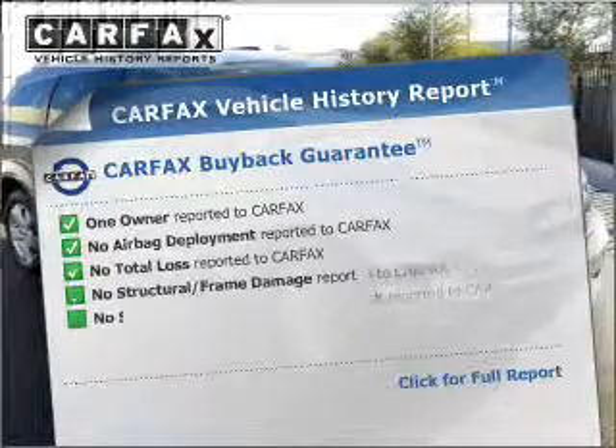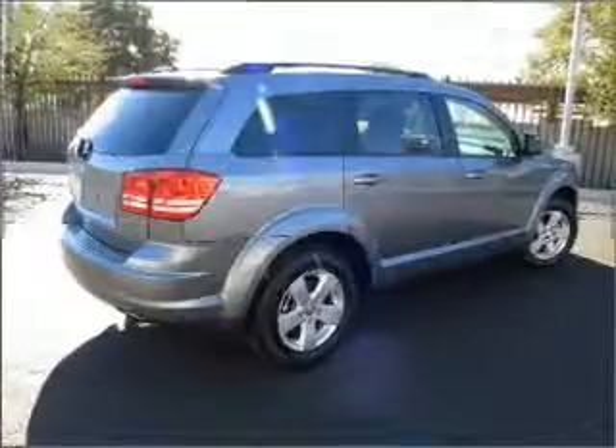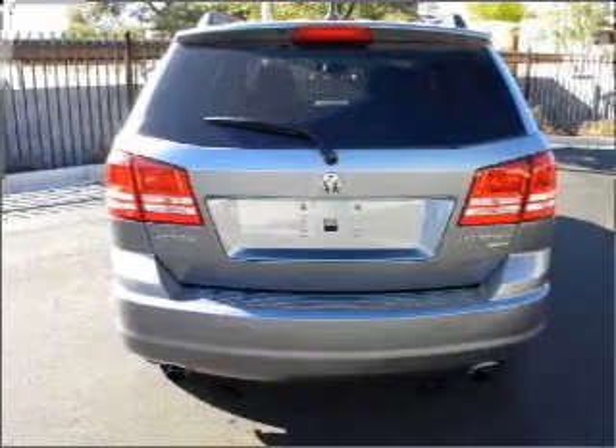An included Carfax vehicle history report allows you to purchase with confidence and the knowledge that your buy was a smart choice. Let's enjoy these notable features included in this vehicle: air conditioning, power door locks, power windows, power steering, and cruise control.